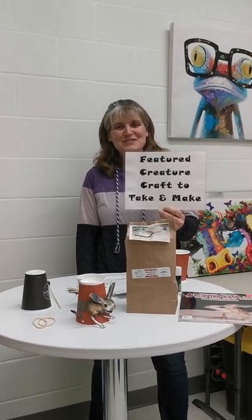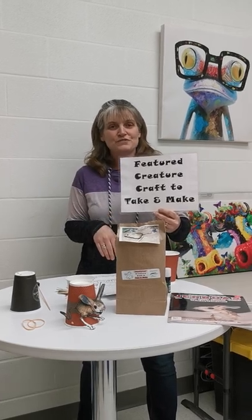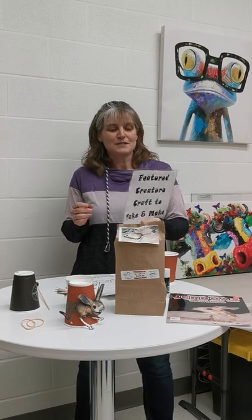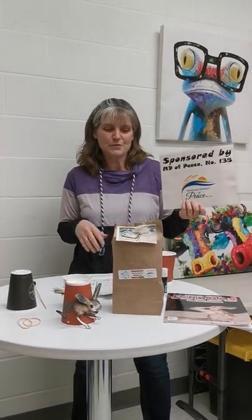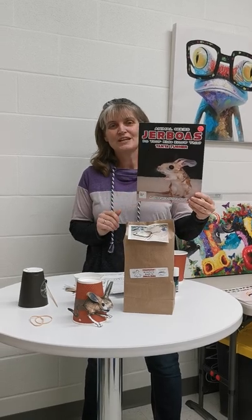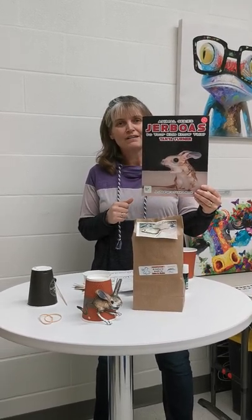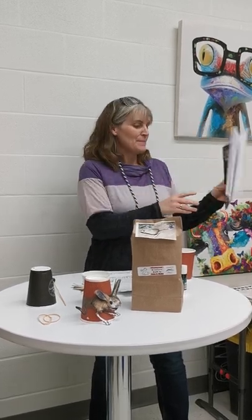Hello, it's Miss Danielle from the Grimshaw Municipal Library. I'm here to show you our feature creature for the month of May. We have a sponsor, the MD of Peace — we're really grateful for their sponsorship because we've been able to buy books to go along with our creatures. In our library we have this book all about the Jerboa, so you should come down and check it out.